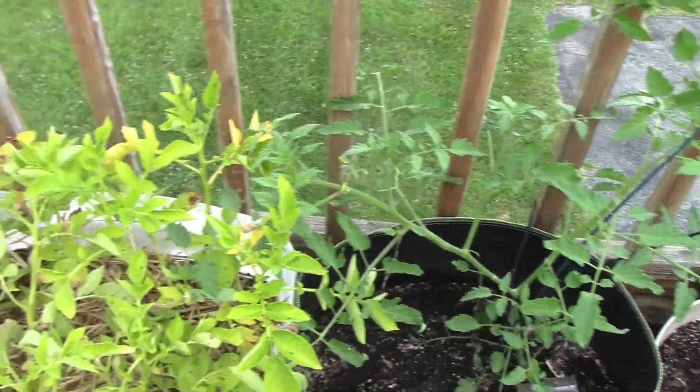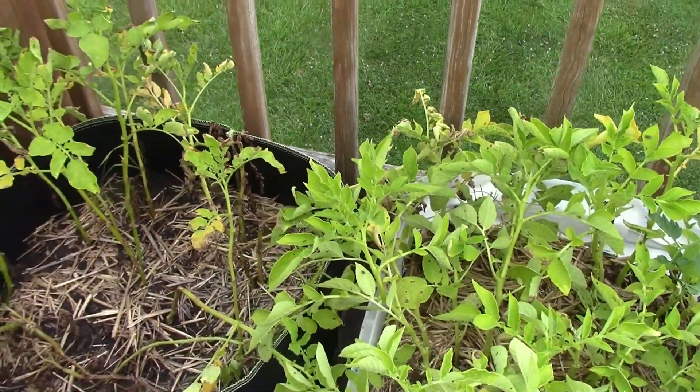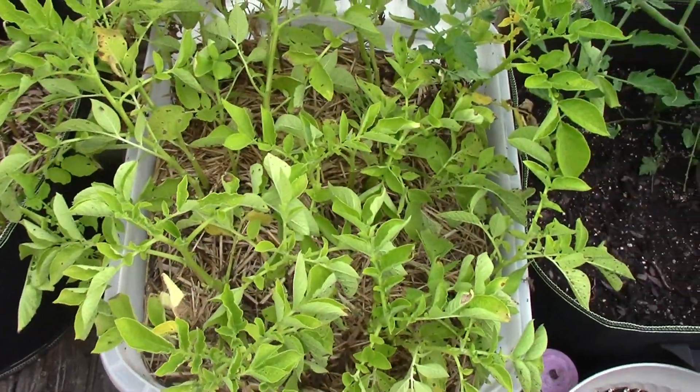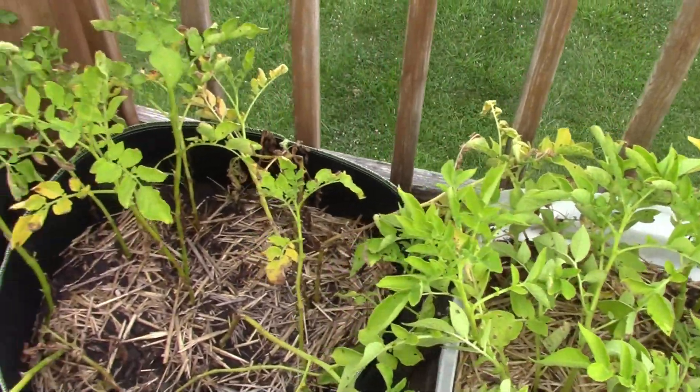And then right here I had two pots that I put potatoes in. And as you can see they're dying back, which is good. That means I'm going to be able to dig those in the next few days.